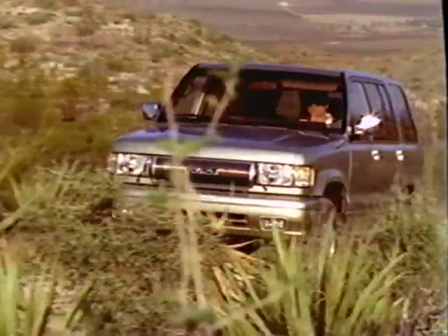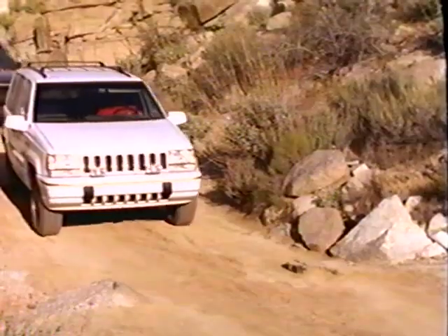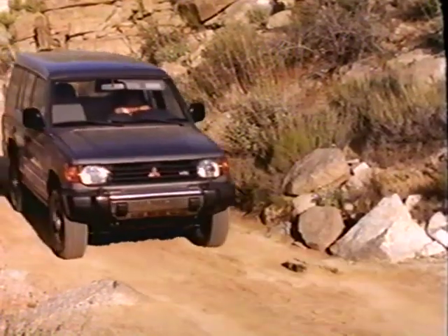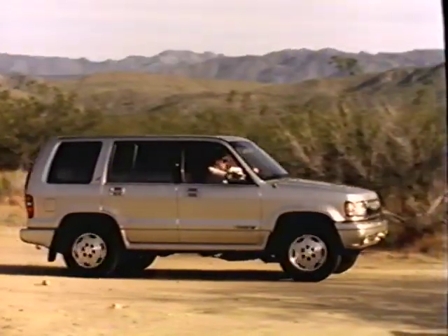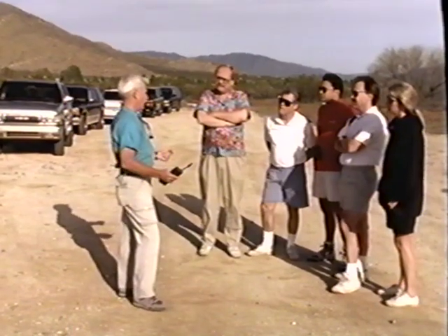To prove it, Insights took the Trooper along with the luxury leader — the Range Rover — the best seller, the Ford Explorer, the new flagship of the best-known line of sport utilities, the Jeep Grand Cherokee, and the Trooper's closest import competitor, the Mitsubishi Montero, to Anza-Borrego Desert State Park in Southern California. Harry Llewellyn, a professional off-highway driver, acts as our guide through this challenging terrain.